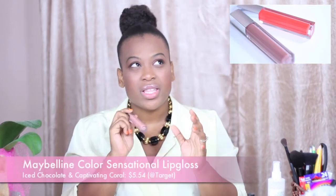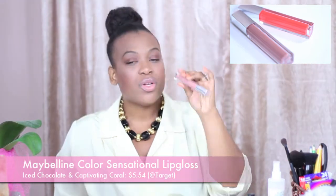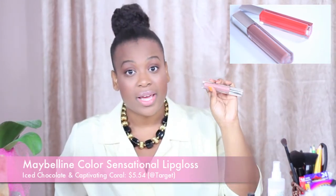So my last favorite — I actually have two of these Maybelline Lip Glosses. These are their brand new lip glosses, and I forget the name at the moment but I'll annotate it in this video as well as in the description box. This first lip gloss is Ice Chocolate and the second one I have is Captivating Coral. I'm absolutely in love with these because the pigmentation is the best I've ever seen in a drugstore lip gloss. This Ice Chocolate — don't get thrown off by the name — it's really more like a nude and I love it. It's so pretty.